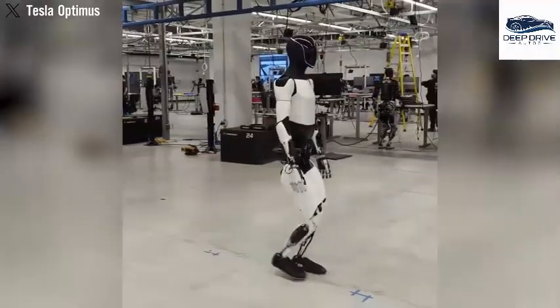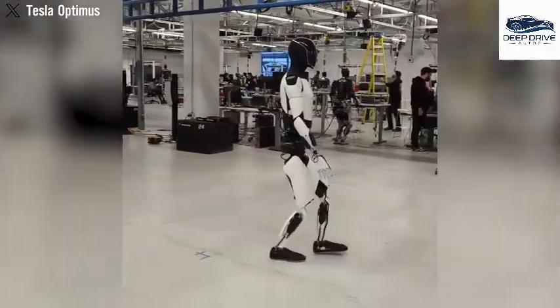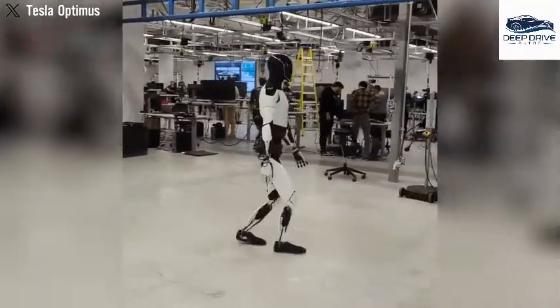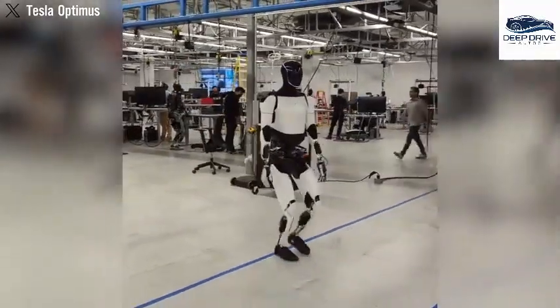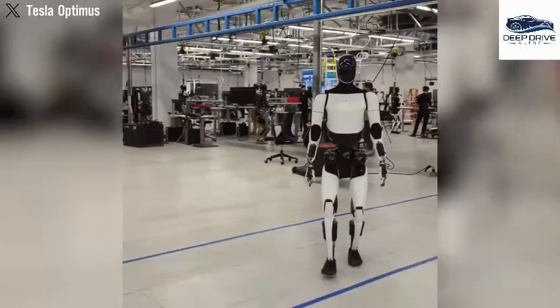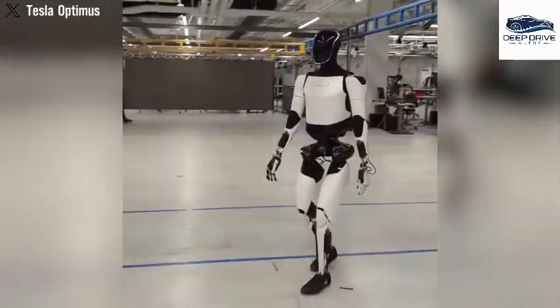Equipped with 40 custom electric actuators, Optimus excels at performing heavy lifting and assisting with a variety of household chores efficiently and safely. This groundbreaking technology enhances usability within everyday scenarios.